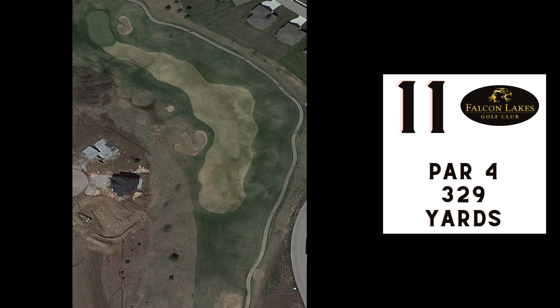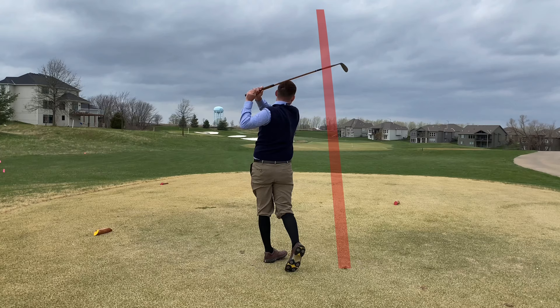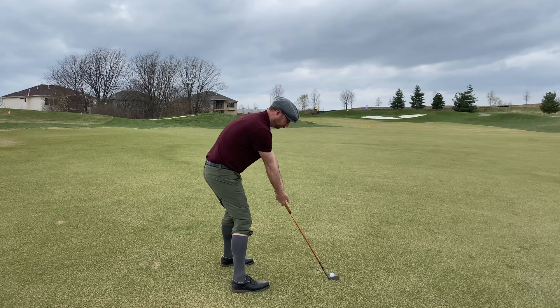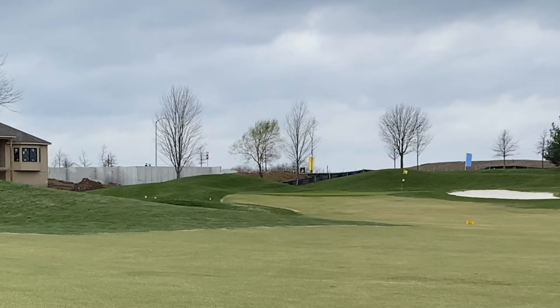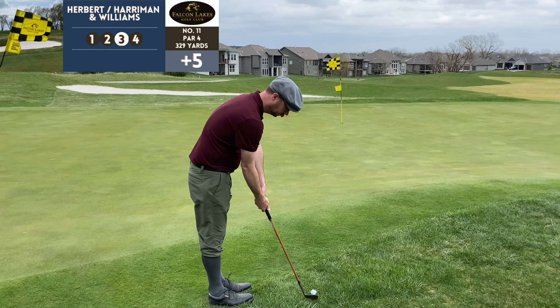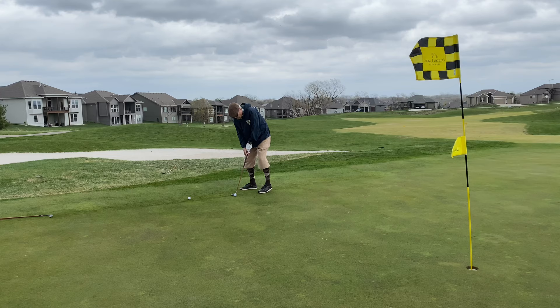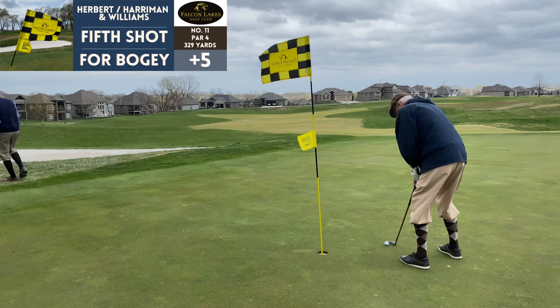Number eleven, par 4, 329 yards. Chris ditched the hat at this point because it kept blowing off his head. Used his mashie but hit it higher than he wanted, losing distance though it was straight in the fairway. From 155 yards I'm using the Tom Stewart driving iron — kept it low and ran it up onto the green. That's my Tom Morris mashie right there. The green was sloping back to front, hard to get chips close. Barry's two-putts ended up being our best for bogey.